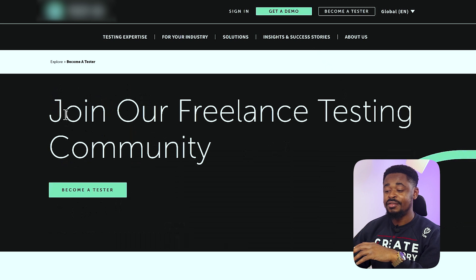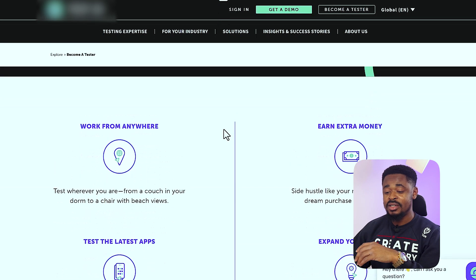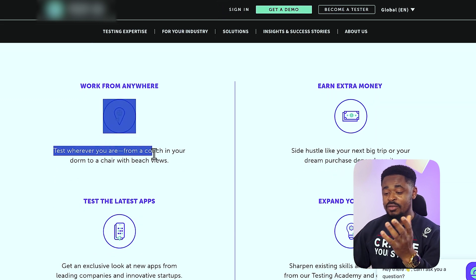Now you can see 'Join our freelance testing community.' The great thing about this is that you can work from anywhere — from your couch, from your house, wherever you want. It works in almost any country and it's like a side hustle to make extra money. You'll be testing the latest apps from leading companies, and it can be a great experience if you want to go into software testing. There are people making over fifty thousand dollars just testing whether things work on a website or app.